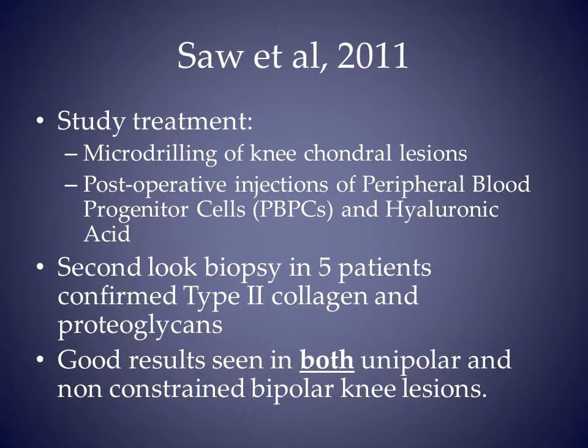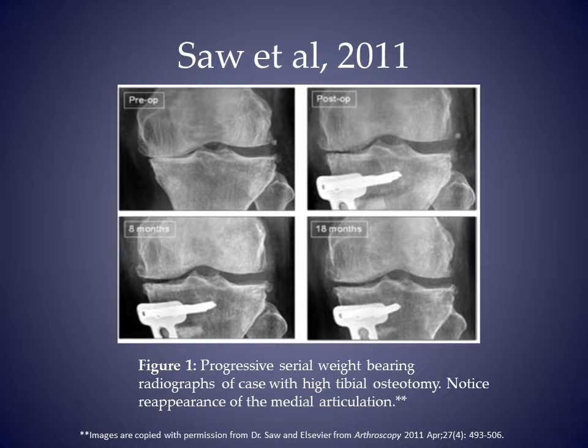In 2011, Saw and associates published a series of five patients treated with micro-drilling surgery and post-operative injections of peripheral blood progenitor cells and hyaluronic acid. Second look biopsy confirmed the presence of type 2 collagen and proteoglycans. This 49-year-old patient had a varus deformity and also required a proximal tibia osteotomy. The medial joint space is improved at 18 months.